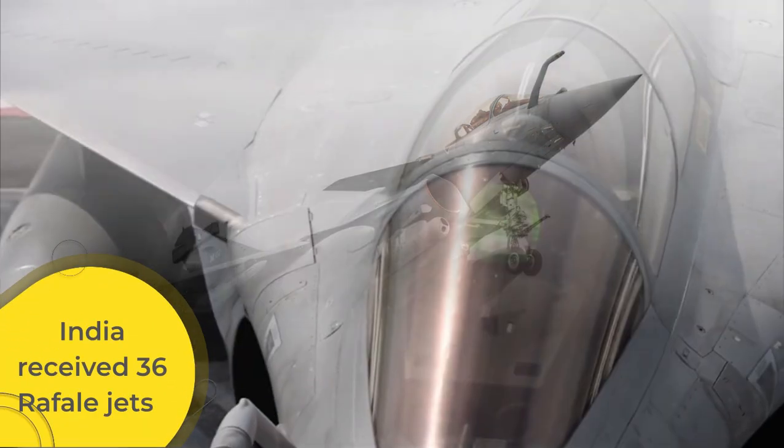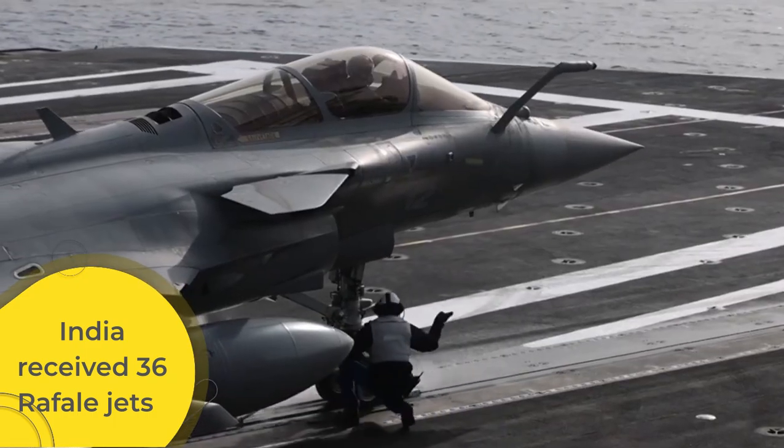India received 36 Rafale jets under a deal signed in 2016, with full delivery completed by 2022.